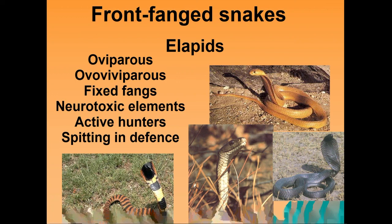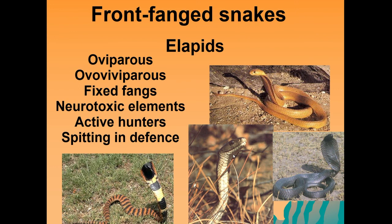Another group of front-fanged snakes are the elapids, or cobras. The black mamba is also found in this group. They can be oviparous, and unlike vipers, they do not have movable fangs but fixed fangs. Their venom tends to be neurotoxic and they are often active hunters, active during the day, which is why they are frequently seen and feared by people. Some cobras, like the Mozambican spitting cobra and the rinkhals, spit venom in defense. The cape cobra is also an example of these highly venomous but sometimes nervous snakes.